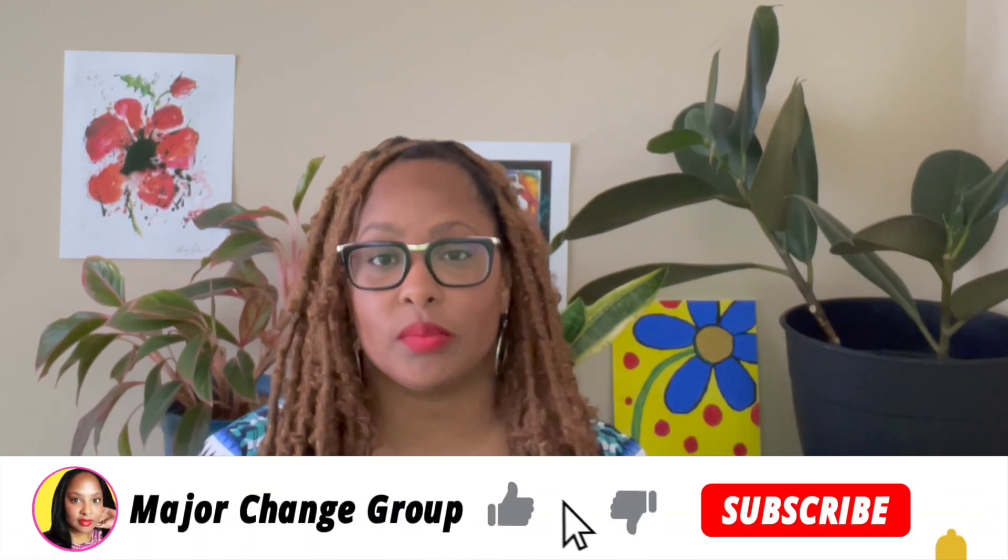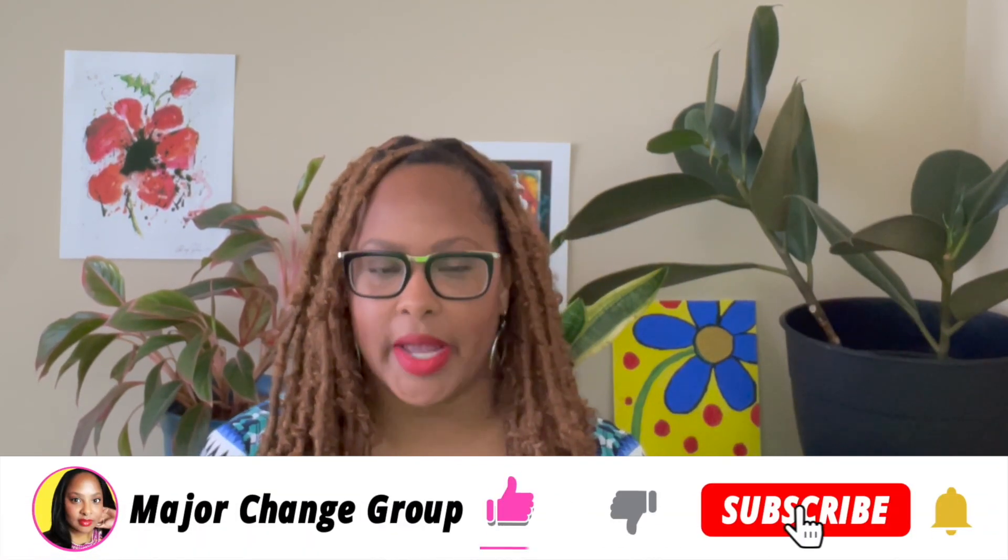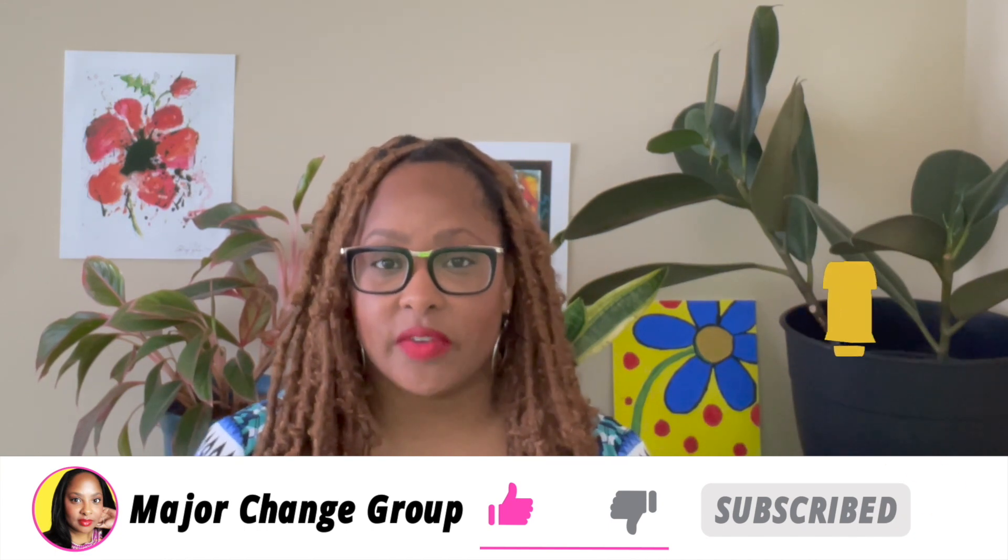In this video we're gonna talk about: I was denied — now what? Hey everybody, I'm Tasha from the Major Change Group, where we believe small changes can create big results. If this is your first time on the channel, welcome — we talk about credit, budgeting, and student loans.